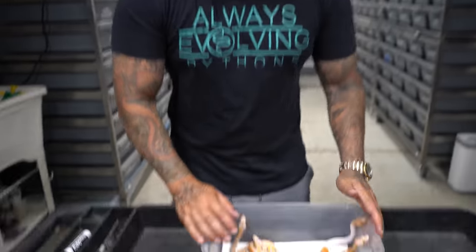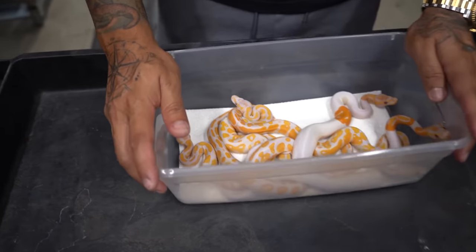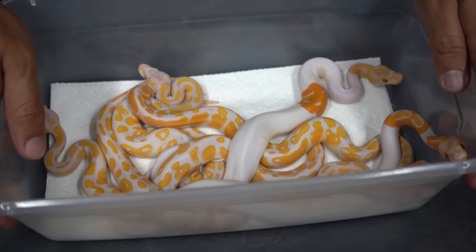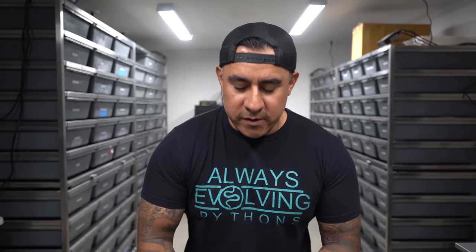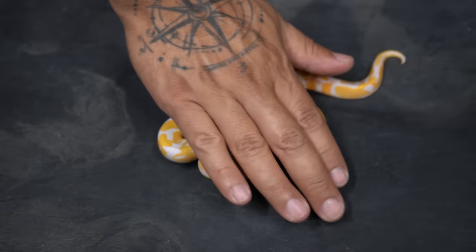Let's start off with this clutch. The pairing was a blackhead leopard lavender head pied bred to a dreamsicle — so of course everything's going to be lavender. We had a couple of pieds. All these animals are going to be available. If you guys want to check out the Patreon, that's where they're going to be listed — any money you add on the Patreon is going to be like a little savings account for you.